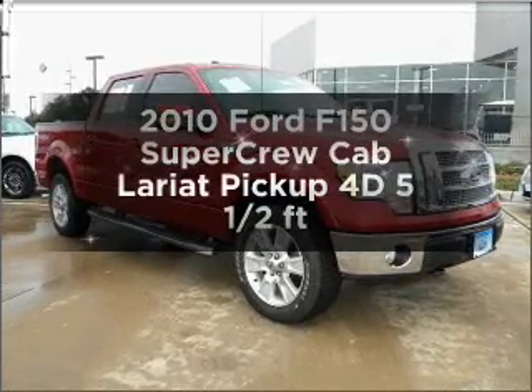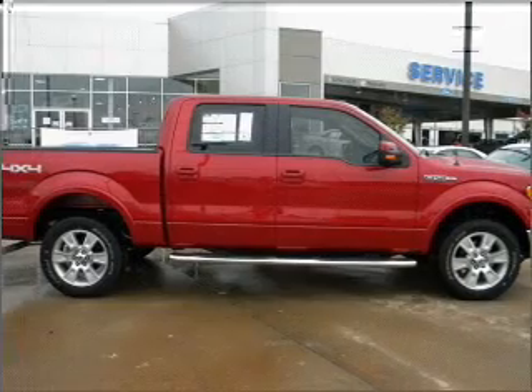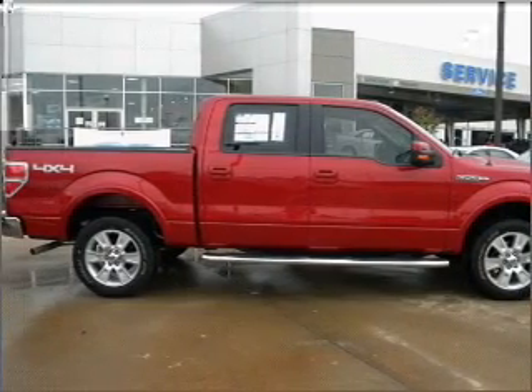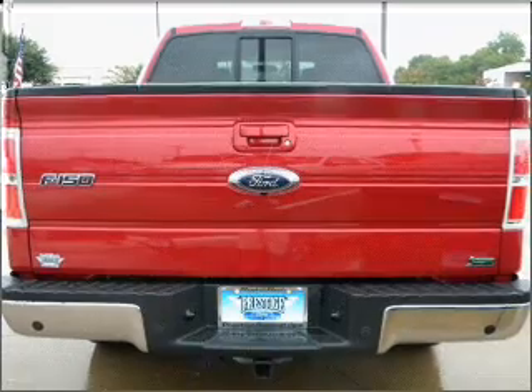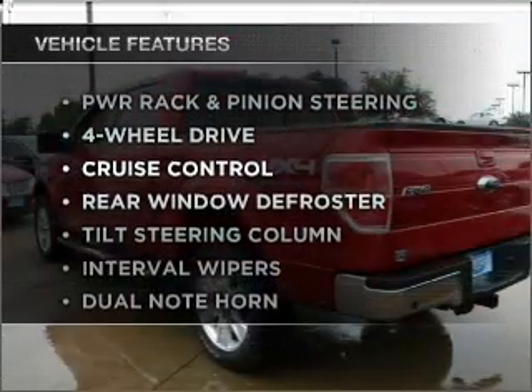If you're looking for an automobile with great attributes, look no further. With a reliable engine that responds smoothly to its automatic transmission, the anti-lock braking system will help deliver you safely to your destination. Plus, enjoy these notable features that are included in this vehicle.